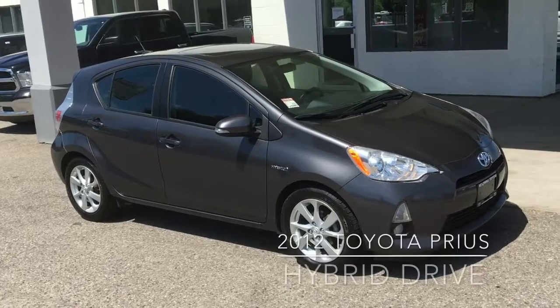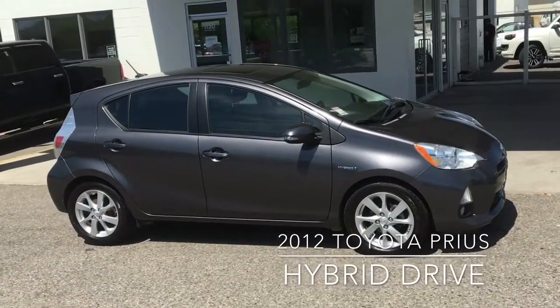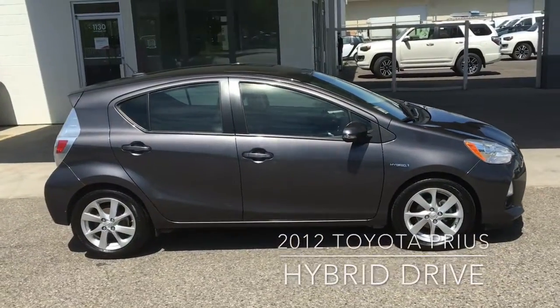Go green and save fuel with this clean low-kilometer 2012 Prius C hybrid five-door hatchback. The car has just over 79,000 kilometers on it and it looks and drives like new.